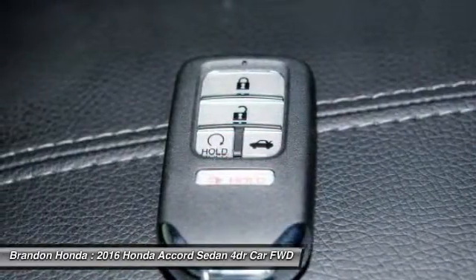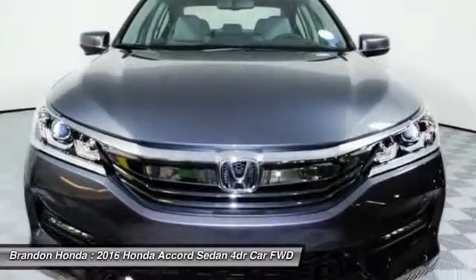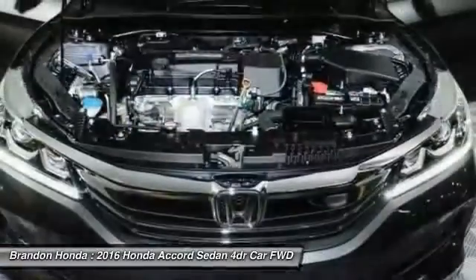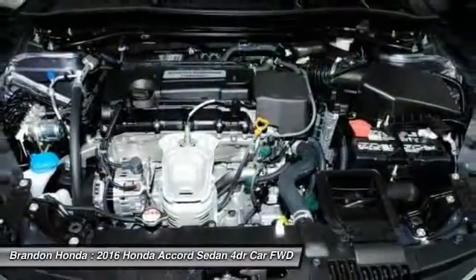Power passenger seat, backup camera, steering wheel audio controls, moon roof, leather wrapped steering wheel. Take this vehicle for a spin and see why so many shoppers are now proud owners.